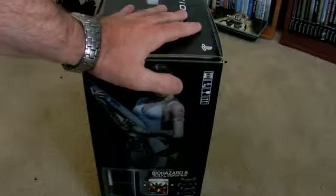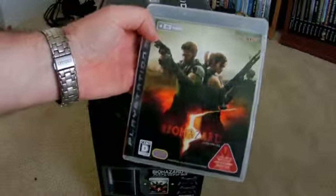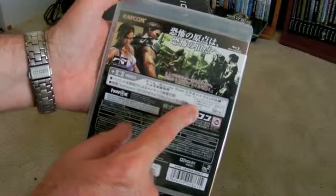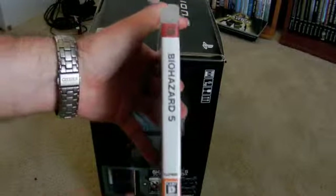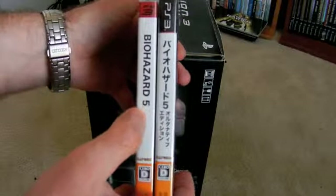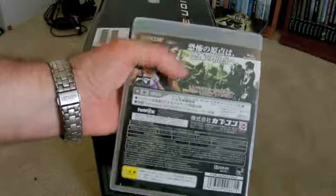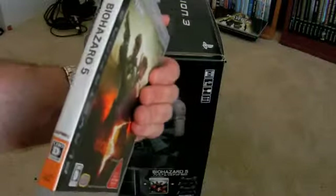One thing I wanted to point out: here's the actual game that came with the console itself. What's unique about this game is it actually came with a copy of Biohazard Degeneration right on the disc. You can see it right here. What's really strange is it actually has 'Biohazard' written in English on the spine, but a lot of other Biohazard games have it in Japanese. I thought that was kind of strange — it might be something specific to this console. Most other Japanese PS3 Resident Evil 5 copies don't come with the Biohazard Degeneration movie disc, so that's unique.